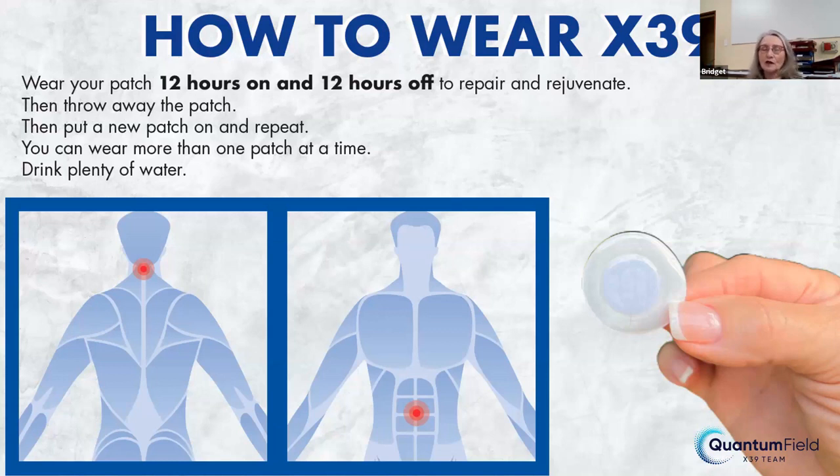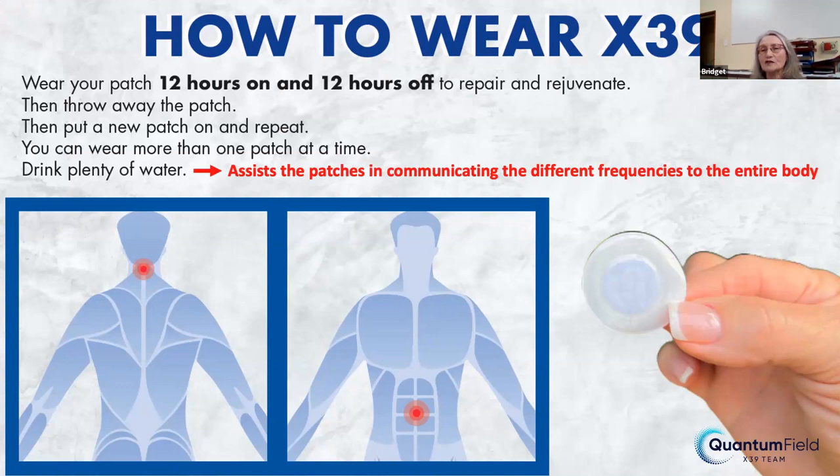How are you going to wear X39? You're going to put a patch on either behind your neck or two fingers below the belly button, and you're going to wear it for 12 hours. Then you're going to take it off so that your body can do some work to repair and rejuvenate. Most of us will wear it during the day. Then you throw away the patch, put on a new one, and repeat the process. You can wear more than one patch at a time. The biggest thing is to remember to drink plenty of water — 30 mils for every kilogram of body weight as a guideline.